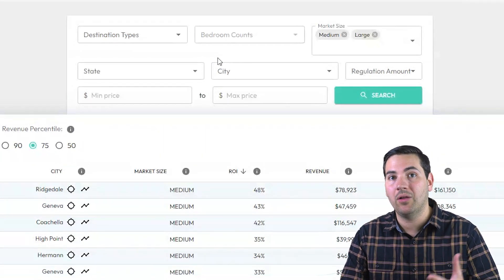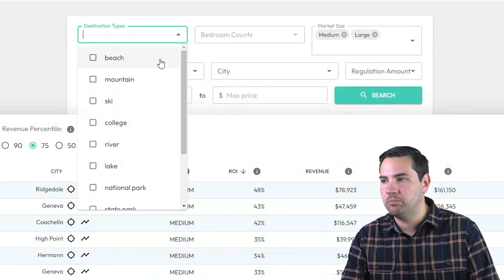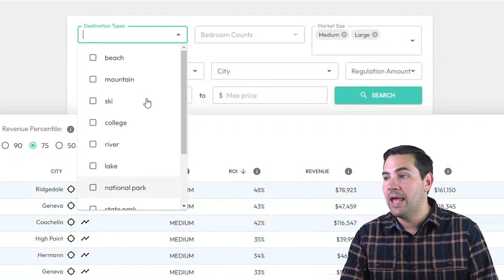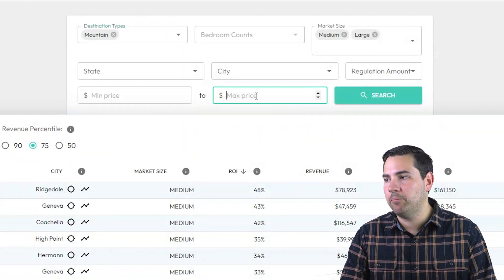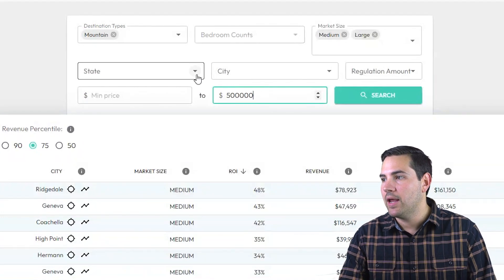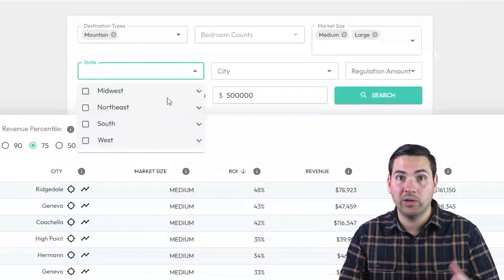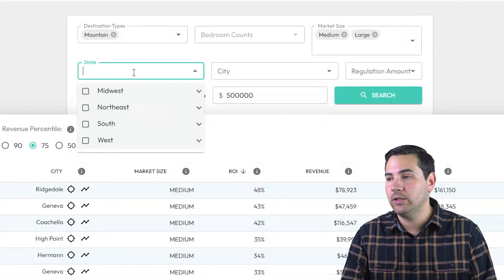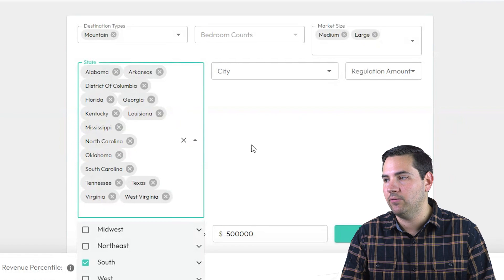This might also include your budget if you're budget-sensitive. In the filters, I can select the type of market I want to invest in — beach, mountain, ski, and so on. In my friend's scenario, he wanted to be in a mountain market and he had a budget of $500,000, so I'm going to put this into the tool. He also only wanted to invest in the South because that's where he lives — within driving distance of Tennessee. So I'm going to select the South and see all the states associated with it. I can eliminate these if I choose to.